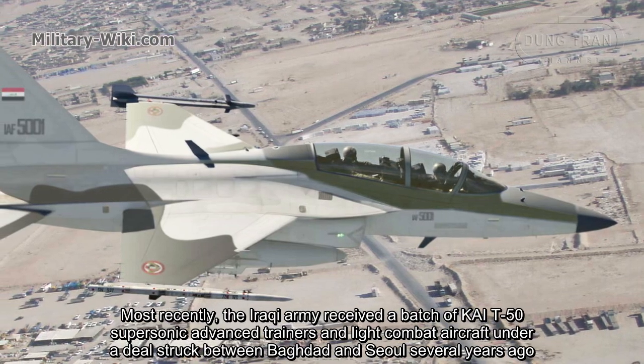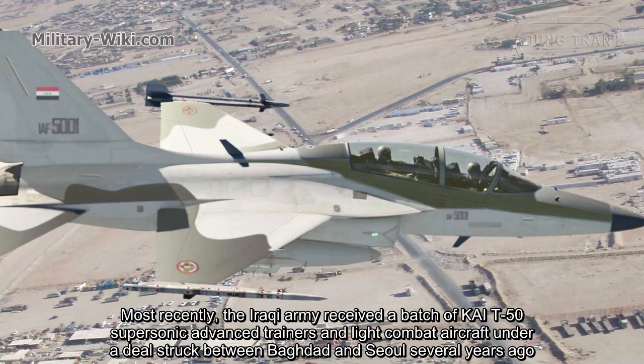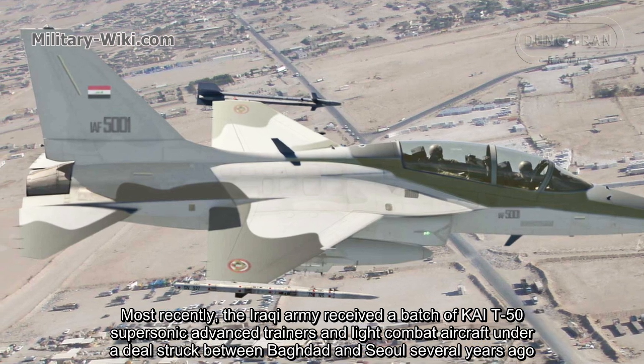Most recently, the Iraqi army received a batch of KAI T-50 supersonic advanced trainers and light combat aircraft under a deal struck between Baghdad and Seoul several years ago.